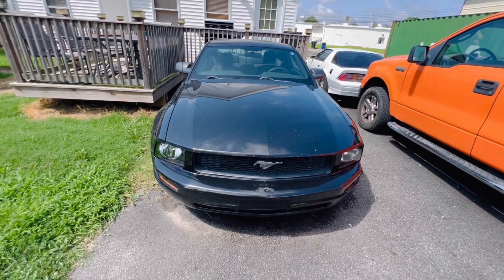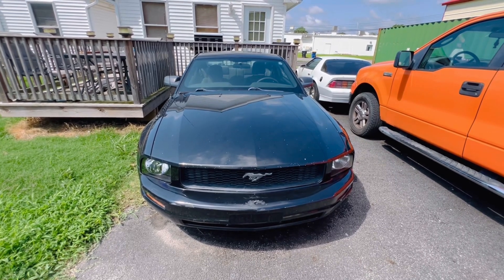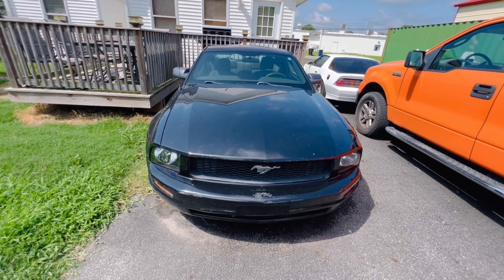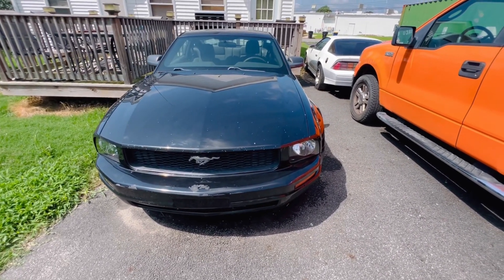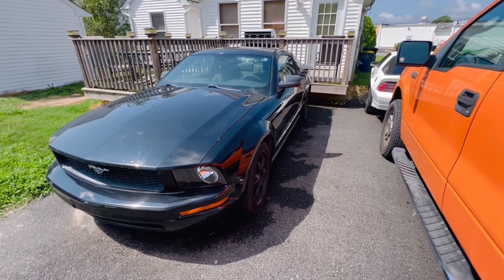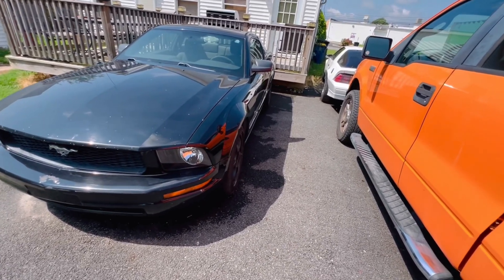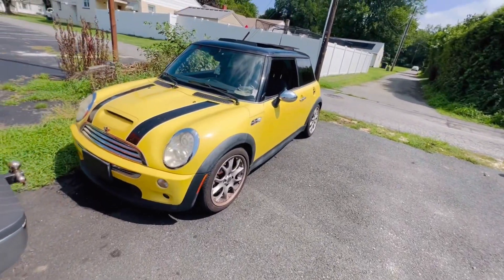I have it listed on the marketplace for trade. I haven't really got any real offers. I tried messaging a few people with Honda Civics, Del Sols, and Preludes, but most of those guys are stuck with their Hondas and don't want to trade for something like this. I don't really know the value — I marked it at around $3,000, but I honestly have no idea what it's worth. This one also has bees living in it.